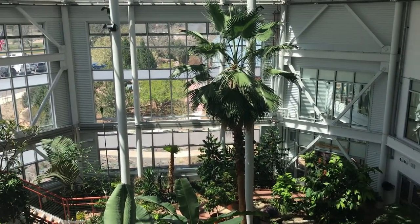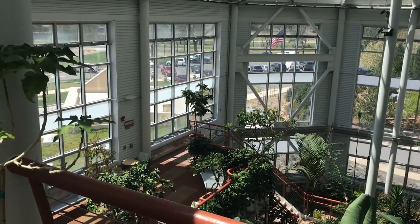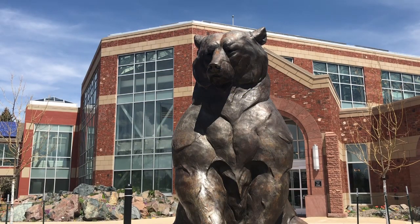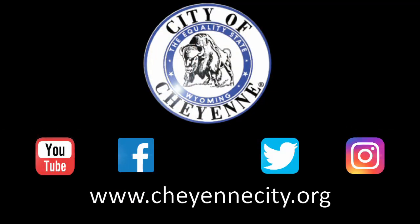I didn't really know how the garden was developed or even what it looked like until they asked me to come up and go look. I was so shocked because they've done such a great job — but that's typical of Cheyenne. I think the people in Cheyenne, if they want to do something, they really do a good job. I'm so shocked. Thank you.